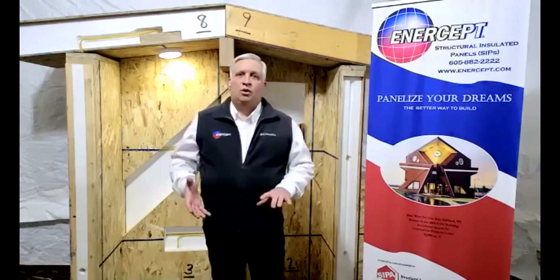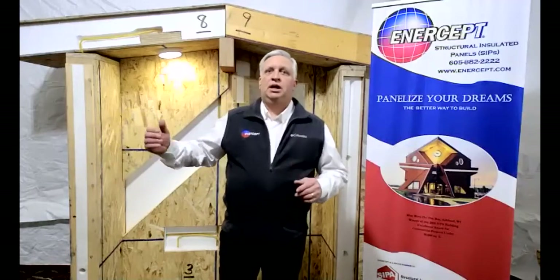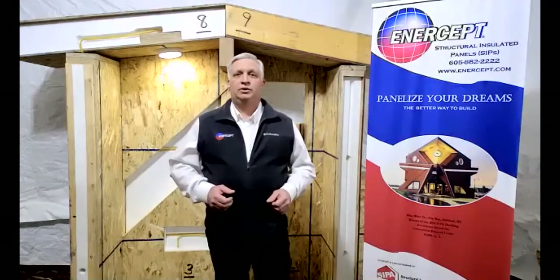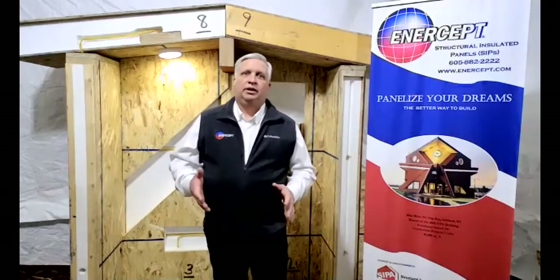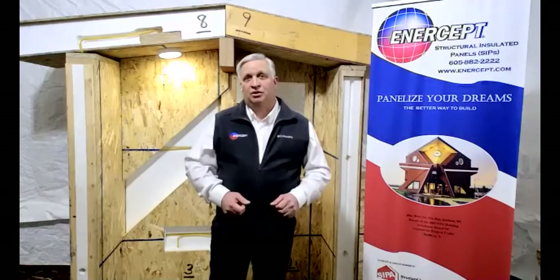Codes vary from place to place, but our panels are designed to meet your code. We get into spans, shear for wind speed, loads, and snow loads — that varies significantly. Here in southern Wisconsin, our legal snow load is 35 pounds per square foot on the roof. I'm helping design one right now in the Upper Peninsula of Michigan where the snow load is 80 pounds per square foot. Either way, the panels have to be designed to handle that. We're proud to say our panels are two and a half times stronger than a stick-built house.